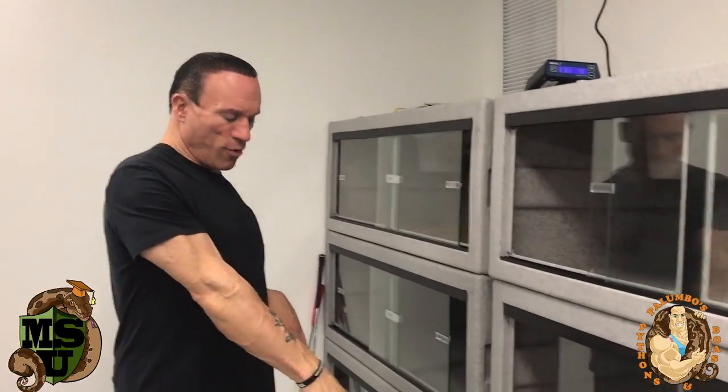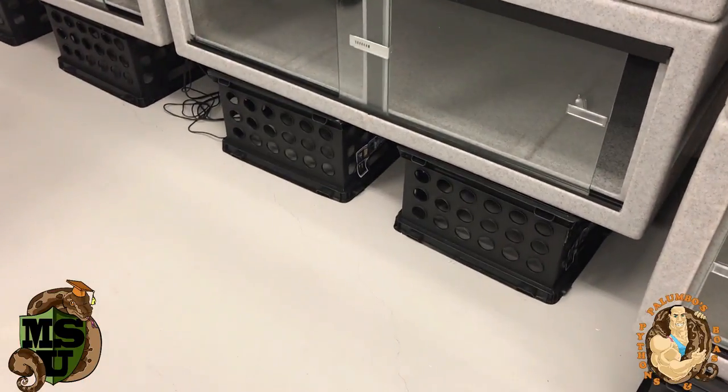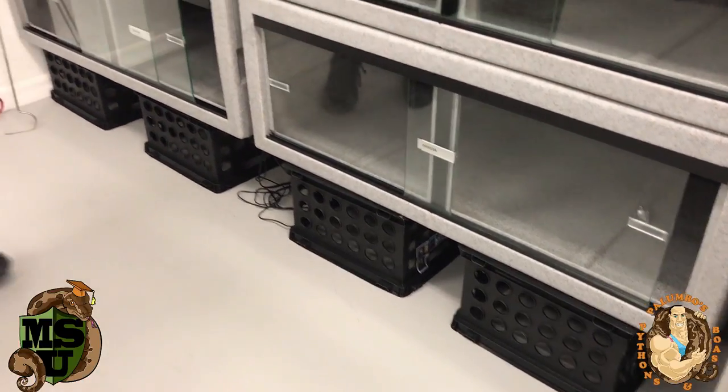I put the cages on crates on the floor because when you put the cage directly on the floor, it's almost impossible to get in there and clean it — you'd have to lay with your face on the cement. So putting them on crates is a cheap fix without having to build a wood frame. I don't really like wood in a snake room where there's a lot of humidity — bugs, I'm not into bugs.